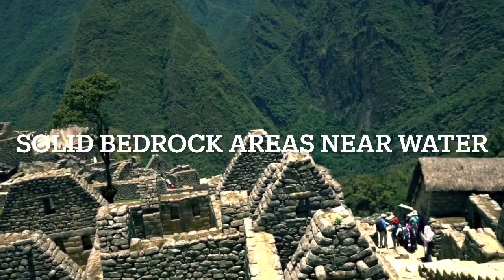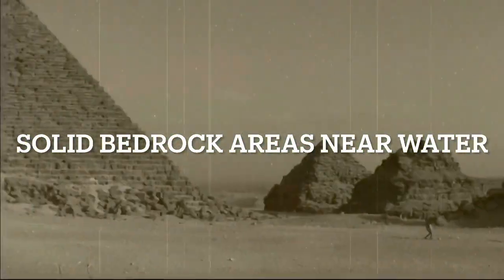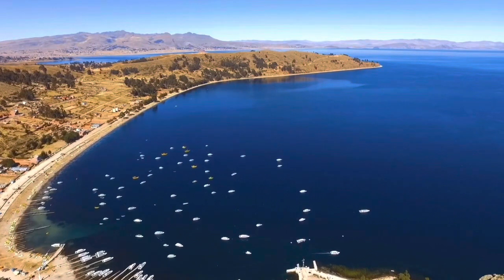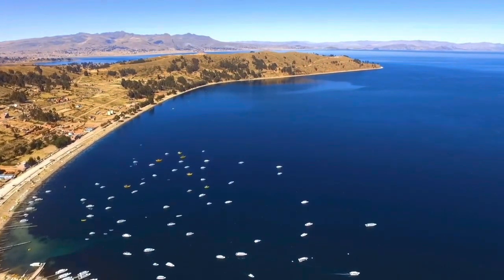The fourth is bedrock areas which are next to fresh water, like Giza, which, as you already know, I think the ancients have had a hand in. And Lake Titicaca, which also I believe that the ancients have had a hand in.